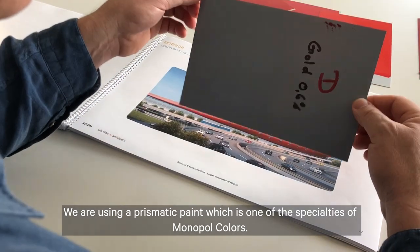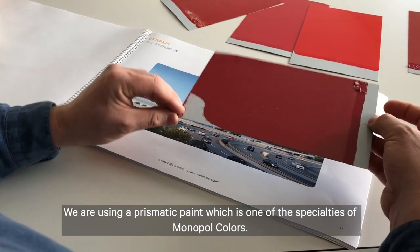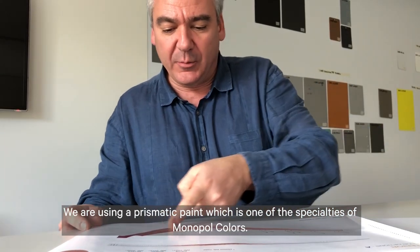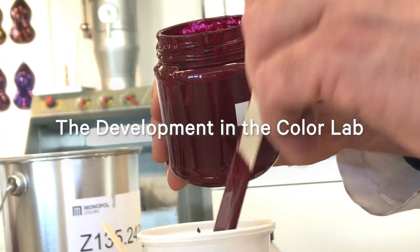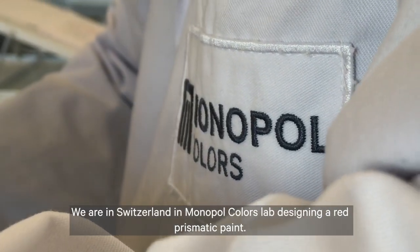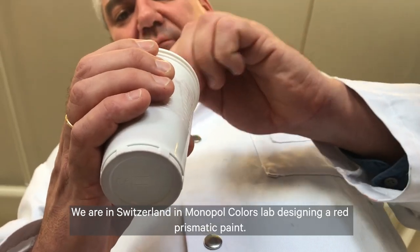We are using a prismatic paint, which is one of the specialties of Monopole Colors. We are in Switzerland in the Monopole Colors Lab designing a red prismatic paint.